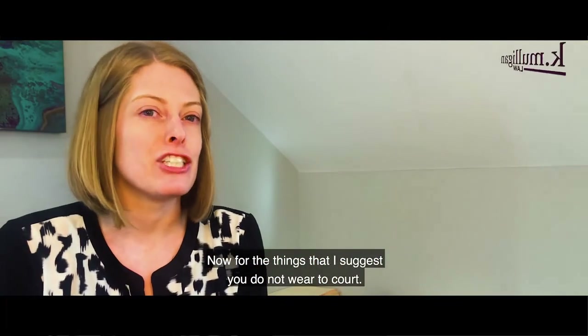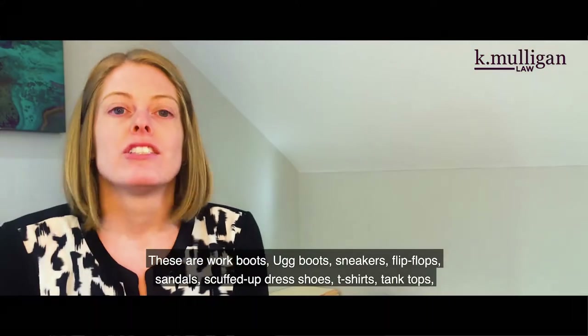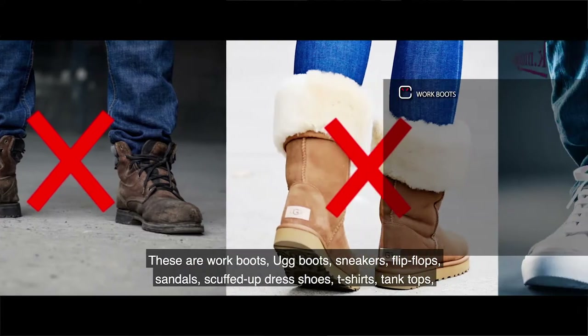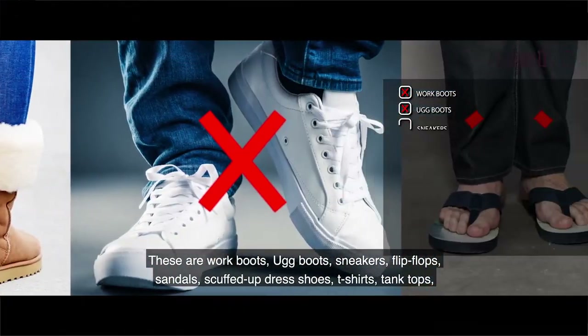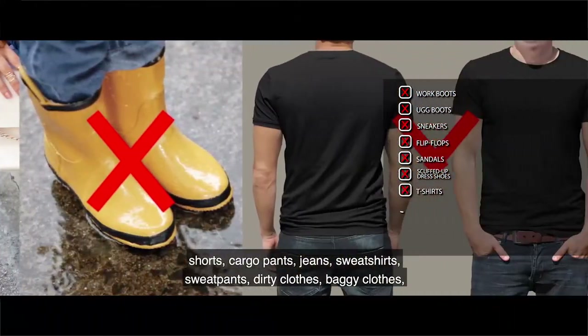Now for the things I suggest you do not wear to court: work boots, Ugg boots, sneakers, flip-flops, sandals, scuffed up dress shoes, t-shirts, tank tops, shorts, cargo pants, and jeans.